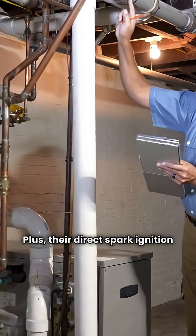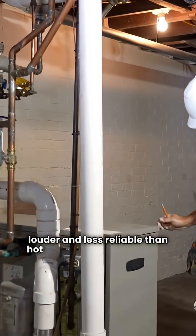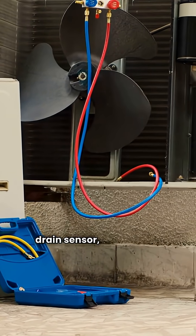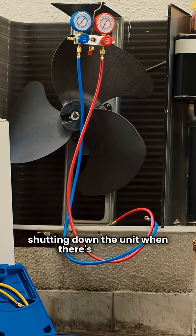Their direct spark ignition can be a bit louder and less reliable than hot surface ignition systems, but they do score points for their blocked drain sensor, which helps prevent water damage by shutting down the unit when there's an issue.